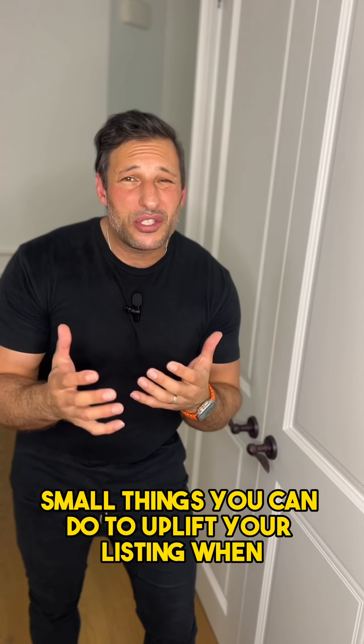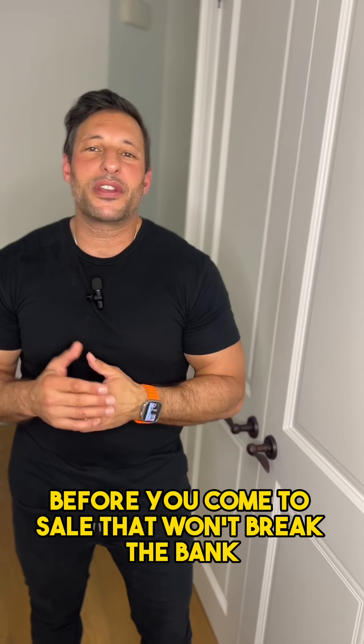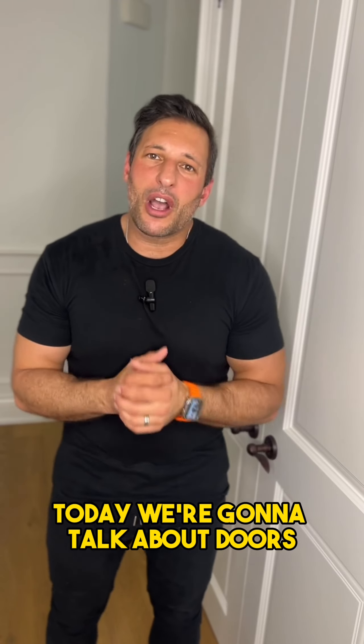We are continuing on small things you can do to uplift your listing before you come to sale that won't break the bank. Today we're going to talk about doors.